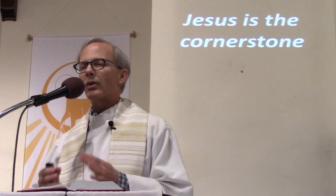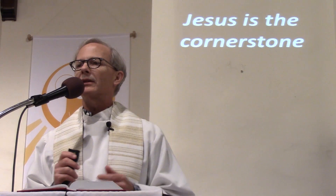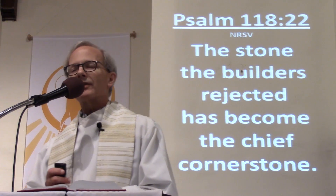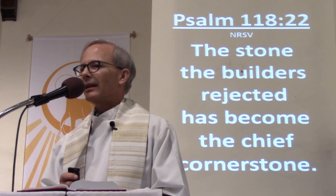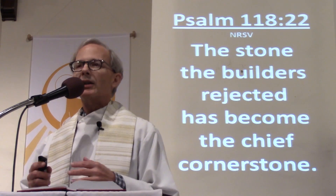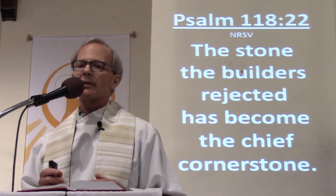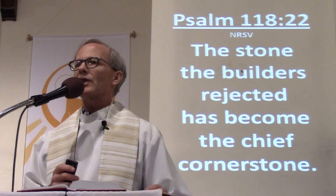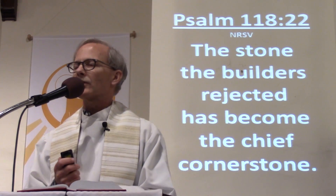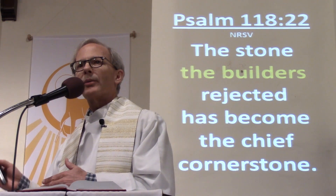All the Gospels, 1 Peter, Acts, Romans, and other places in the New Testament quote these two verses, sometimes together, sometimes individually. So we'll start by looking at the first one, Psalm 118 verse 22: 'The stone that the builders rejected has become the chief cornerstone.' This is one of the verses that gets quoted a lot in the New Testament.